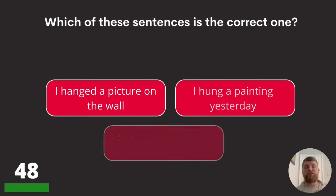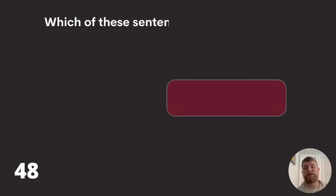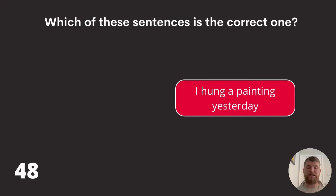Question forty-eight: which of these sentences is correct? 'I hanged a picture on the wall,' 'I hung a picture yesterday,' or 'the criminal was hung for his crimes.' The answer is I hung a painting yesterday.